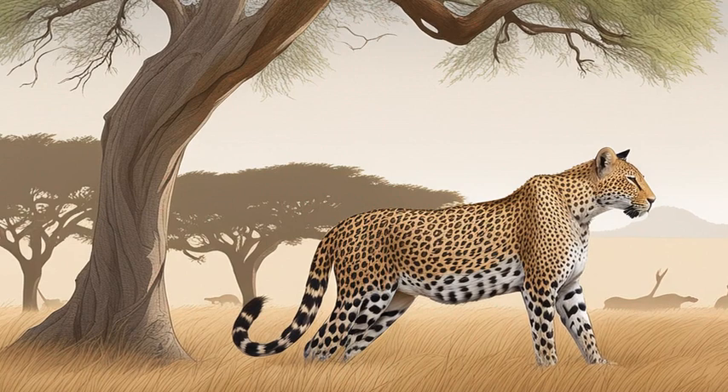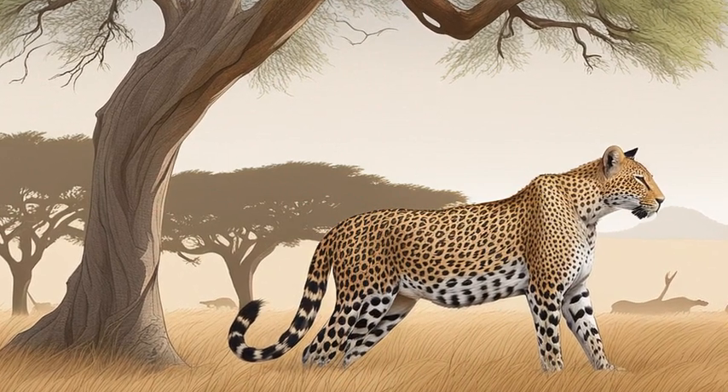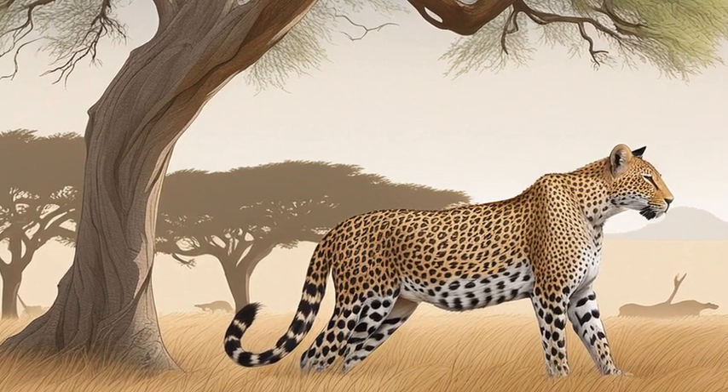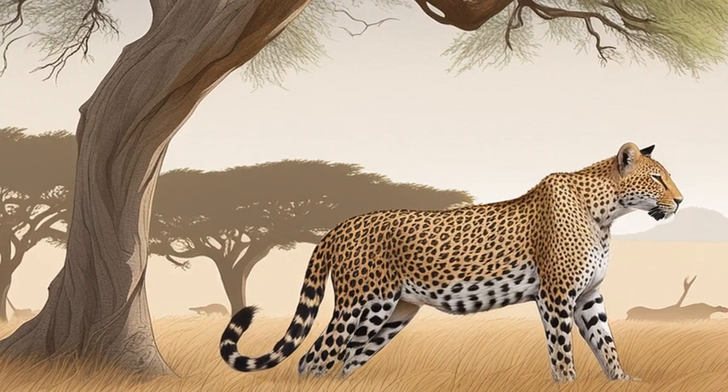'Why is he up in the tree?' Emily asked. Jamal explained that leopards often haul their food up into trees to keep it safe from scavengers like hyenas. He's probably digesting a recent meal and keeping cool in the shade while he rests.